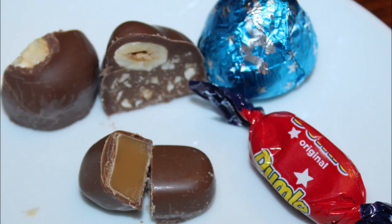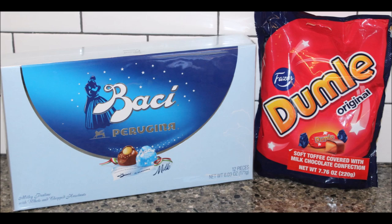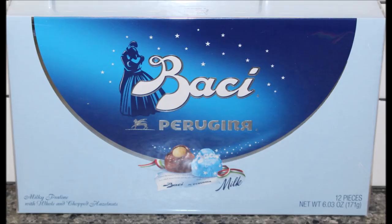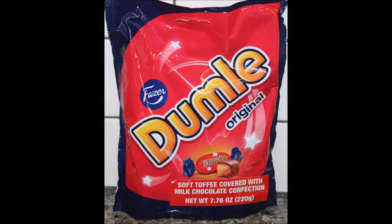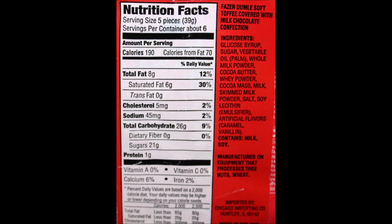I think both of these are good. Yeah, I like the toffees better — the Dumblay. I think I like the Bocci better. I really like that hazelnut. I like the texture of it. I think it's really good chocolate. Mona, thank you very much for thinking of us and sending these to us — things that we had never had before. We really appreciate it. I hope everyone enjoyed the video, thanks for watching. We'll see you next time.